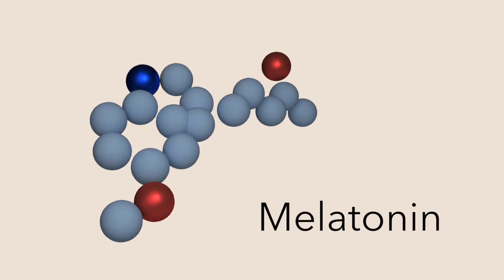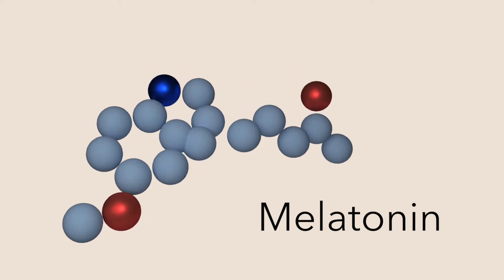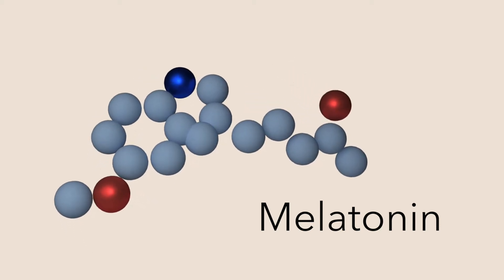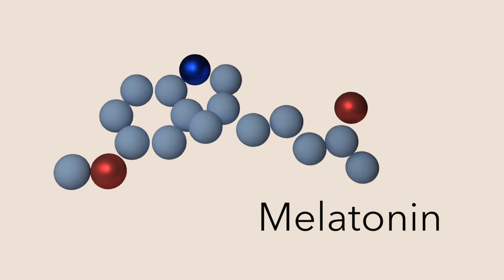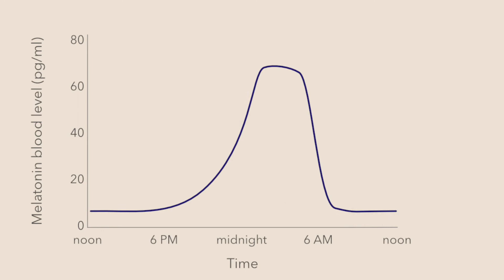CS is based on the extent to which a given light source of specific amount and spectrum suppresses melatonin. Melatonin is a hormone that is produced at night and in darkness and is used as a marker of the clock's timing.